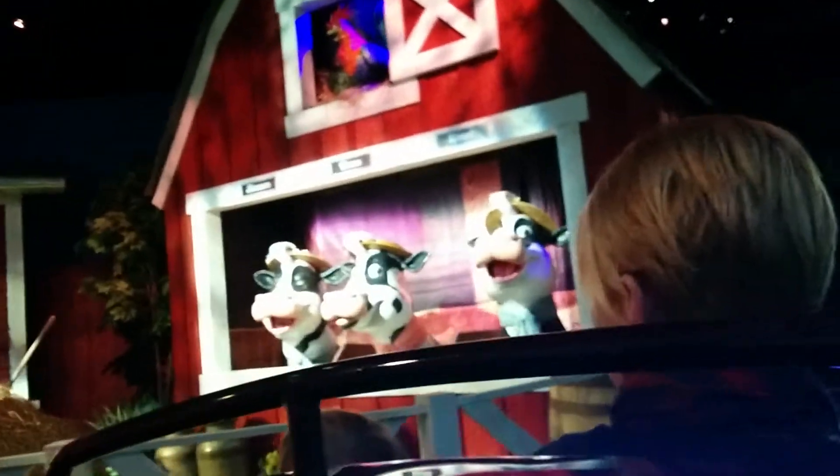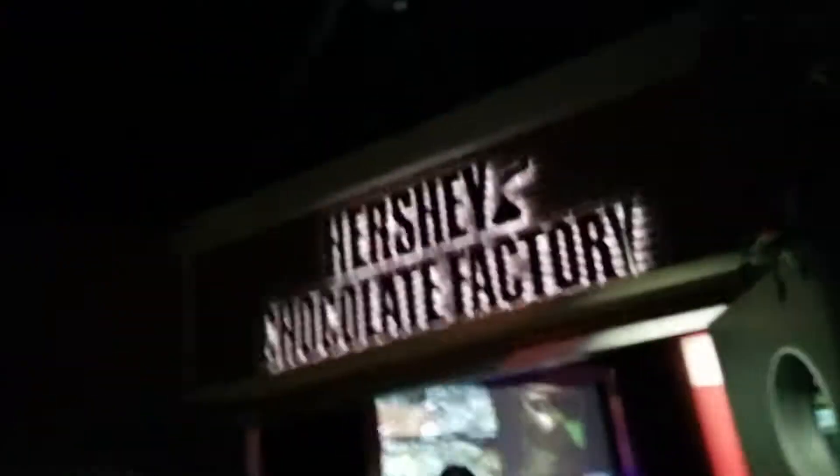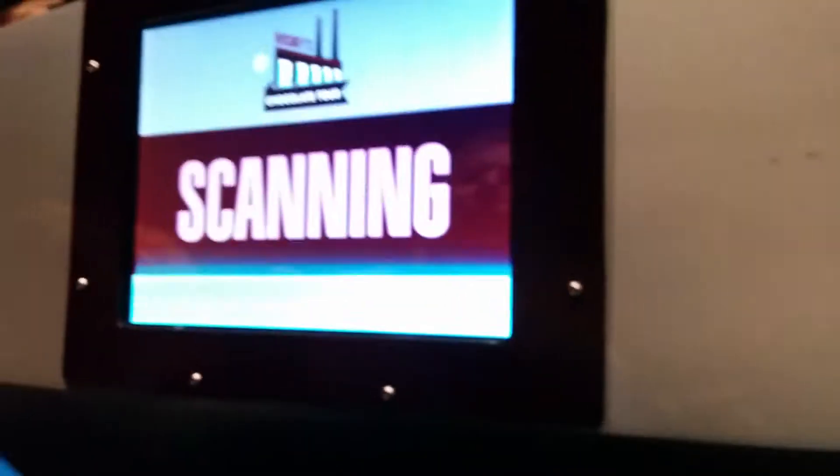My name is Alex. I'm a quality supervisor here at Hershey's Chocolate Factory. I was asked for your visit today, and I can't wait to show you around.